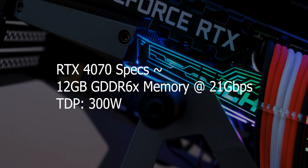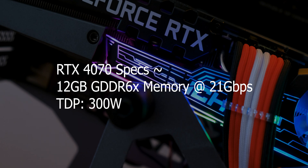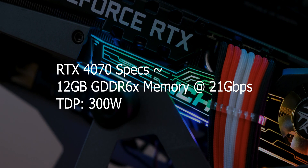Moving on to the interesting GPU - the 4070. This is going to be the sweet spot for all gamers, packing insanely good performance at a very reasonable price. The RTX 4070 will feature around 12GB of GDDR6 memory, the TDP will be around 300 watts, and the best part is it's going to be as fast as the RTX 3090 Ti. 2023 is going to be a blast for gamers.